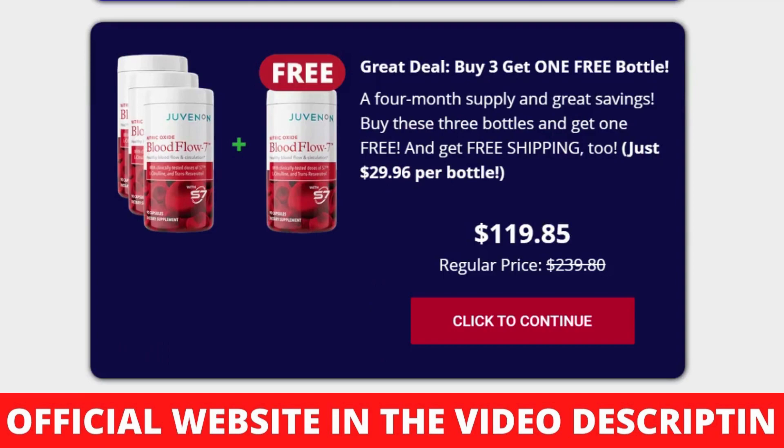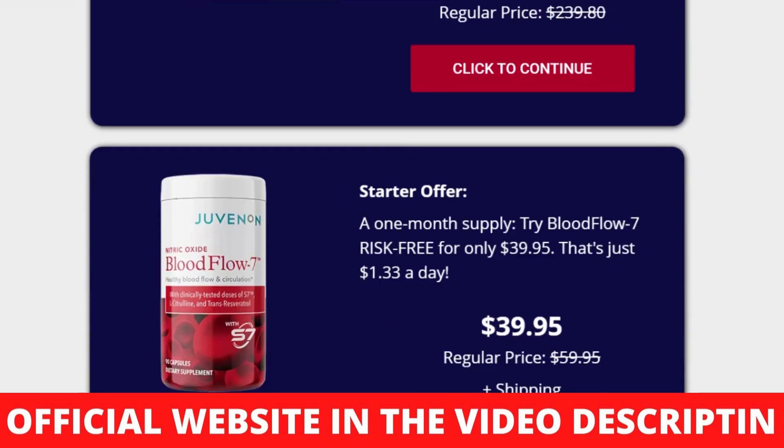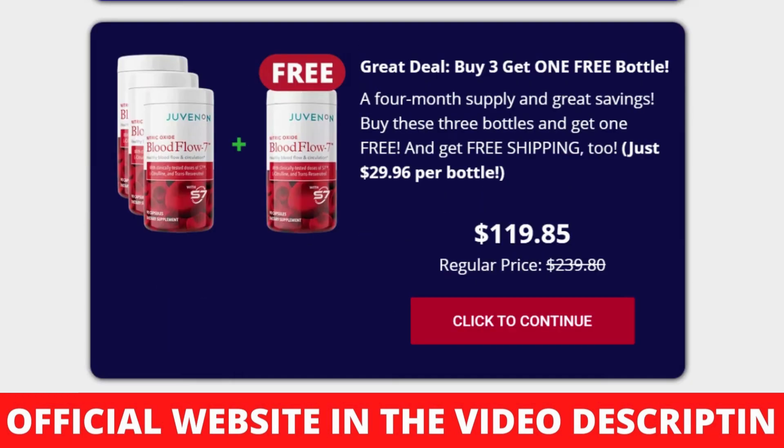The Beetroot Extract functions by stimulating nitric oxide production. The Proprietary S7 Blend includes Green Coffee Bean Extract, Green Tea Leaf Extract, Turmeric Root Extract, Tart Cherry, Blueberry, Broccoli, and Kale — 50 mg. This patented S7 Botanical Blend preserves nitric oxide by shielding it from free radical attacks, meaning N-O stays in the body longer. Transresveratrol (30 mg) is effective at unclogging and widening arteries to improve blood flow, and also boosts N-O production and prevents its breakdown.